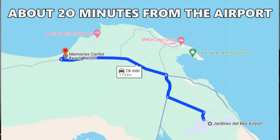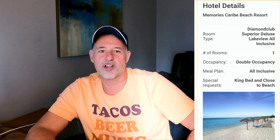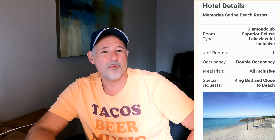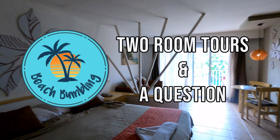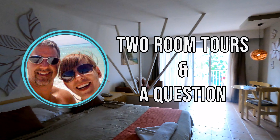Hi, welcome back to Beach Bumbling. If it's your first time here, thanks for stopping by. Today we're going to take a look at the rooms at the Memories Caribe All Adults All-Inclusive Resort in Cayo Coco, Cuba. We booked the Diamond Club Superior Deluxe Lakeview Room, although I'm not 100% sure that's what we got after watching Jamie and Kid's channel. Stick around — I've got a question for you at the end. We'll show you the two rooms we had and start with room 24-12. Let's go!